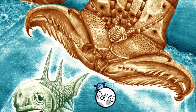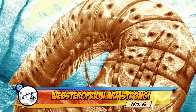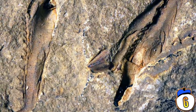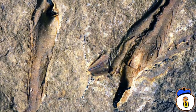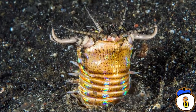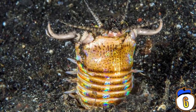Number 6 – Websteroprion armstrongi. Held in a museum in Toronto since the 90s, the fossil record of this giant worm was recently re-examined. It demonstrated the largest jaw of this worm type ever found, with other species having microscopic mouths. The ferocious predator measured up to a metre in length and attacked prey with its powerful jaws. The worm takes part of its name from a giant of death metal, Alex Webster from the band Cannibal Corpse.